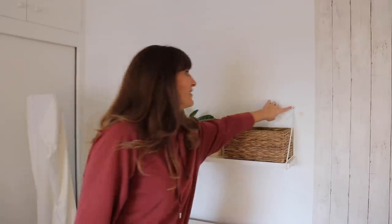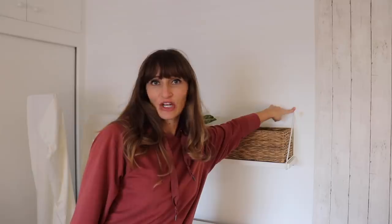This is going to be the tricky part. I'm going to have to take this shelf off, put the wallpaper over, and then re-screw it through the wallpaper. So I'm kind of nervous about that.